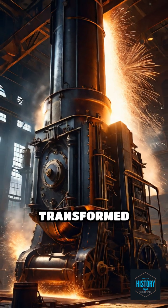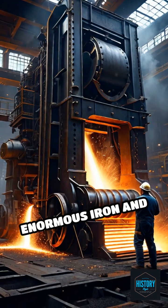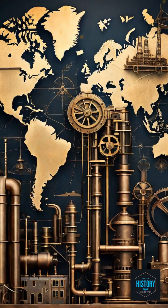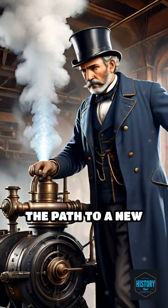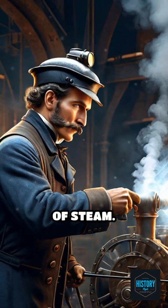The steam hammer's immense power transformed metalworking, allowing for rapid, reliable shaping of enormous iron and steel pieces. Its impact rippled worldwide, fueling advances in transportation, architecture, and manufacturing. The steam hammer didn't just shape metal — it forged the path to a new era of human achievement, all with the push of a lever and a burst of steam.